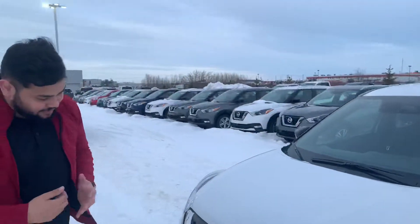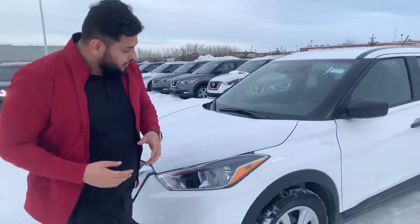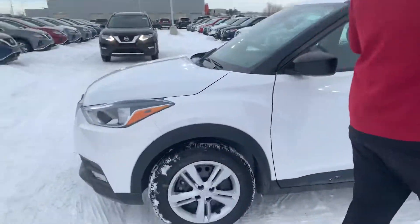All your essential fluids are near the top here, very easy to access and all that good stuff. Coming around to the side here, let's take a look inside.